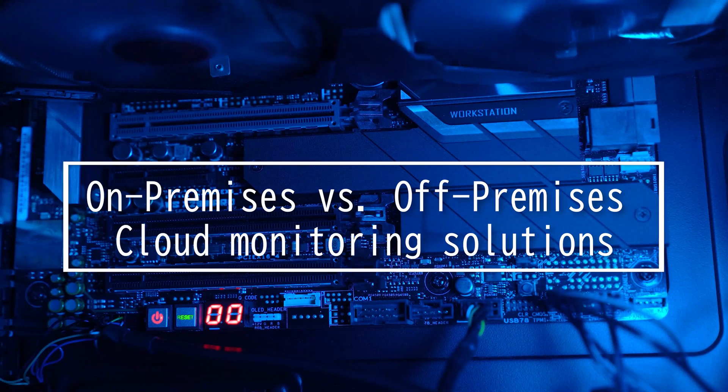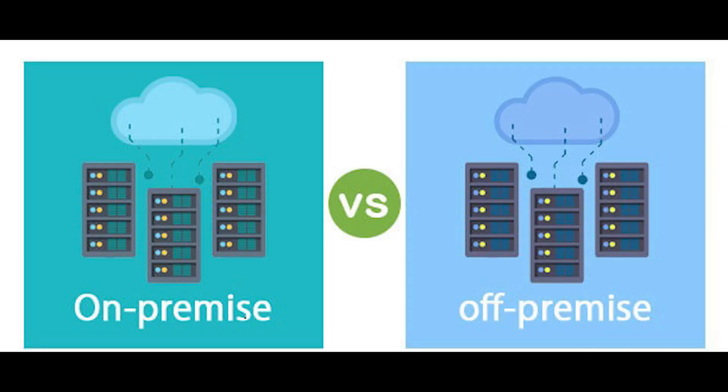This video is on on-premises versus off-premises cloud monitoring solutions. Cloud monitoring solutions are classified into two types: on- and off-premises services. On-premise cloud monitoring solutions rely on software that is installed on servers that you manage, while off-premise solutions are delivered as a hosted service and are licensed on a monthly subscription basis.